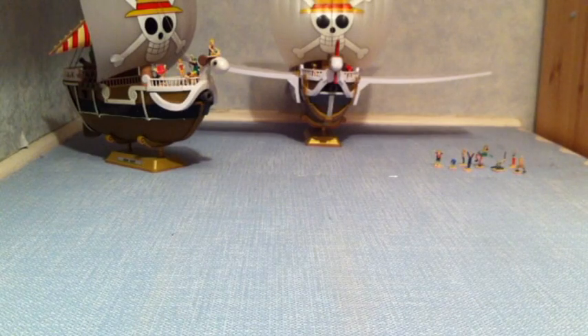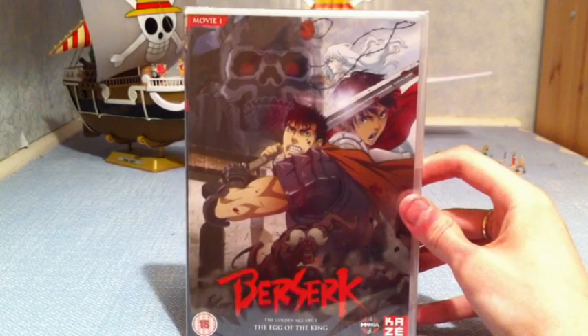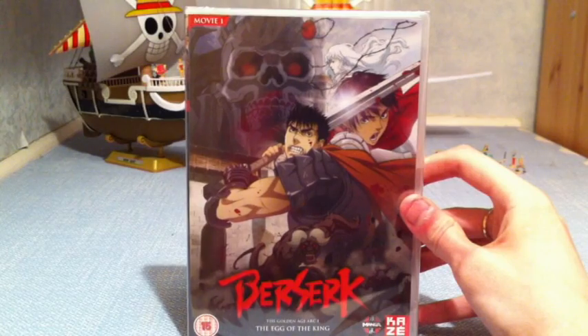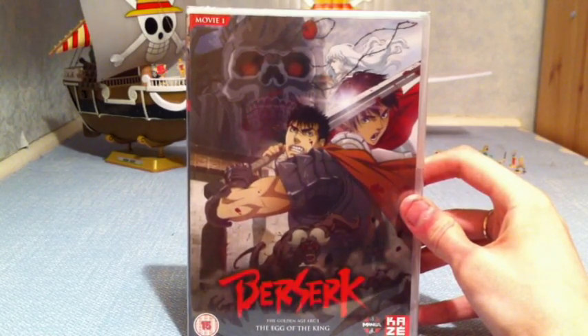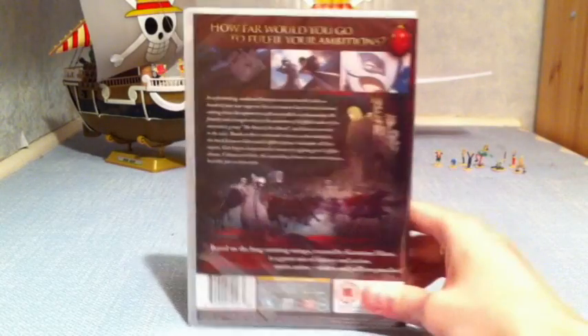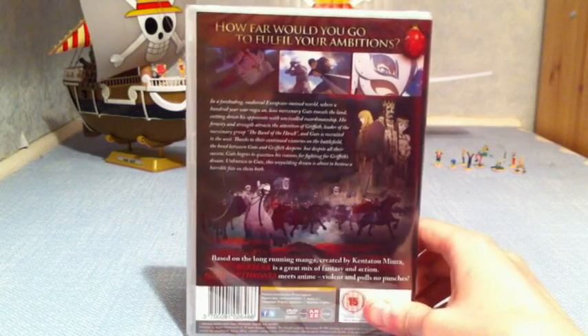Another show I finished this year — and you'll see the review soon — is Berserk. I got Berserk Movie 1: The Egg of the King. I'm looking forward to seeing what they've done with it movie-wise, because I really enjoy the TV series. But I won't watch it until next year, because I feel it's a bit too soon and might change my perception of the show. I'll watch it maybe early next year, and I'm hoping I can pick up Movie 2 as well.